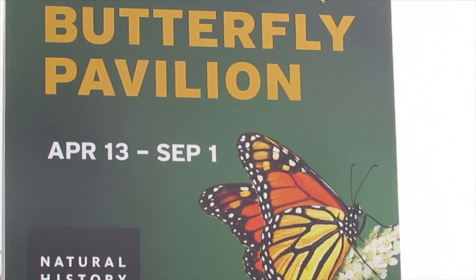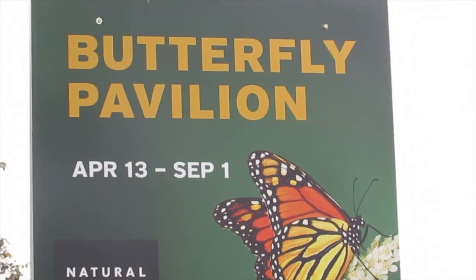What the Butterfly Pavilion is, is it's a seasonal exhibit. We have two actually — the Butterfly Pavilion and the Spider Pavilion. The Spider Pavilion is more in the fall. Our Butterfly Pavilion, which is actually open to the public today, needs more warm weather, so it's a summer exhibit.